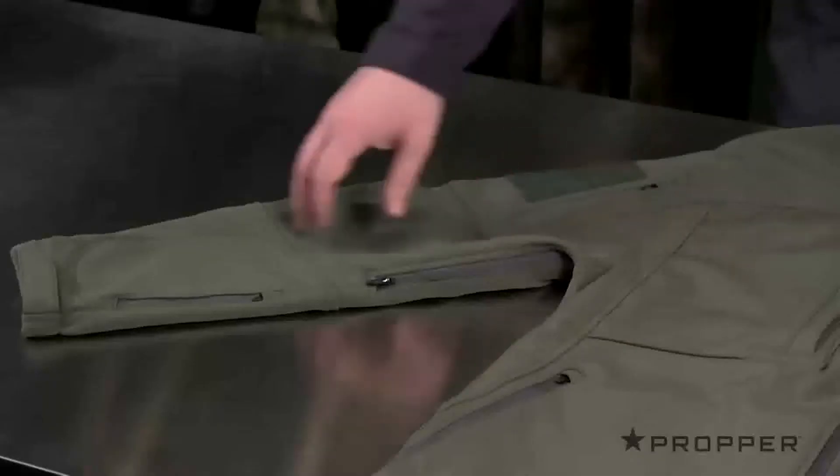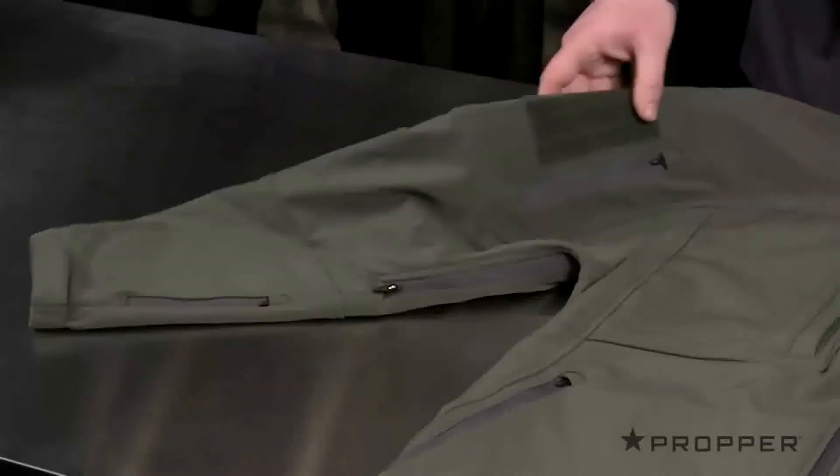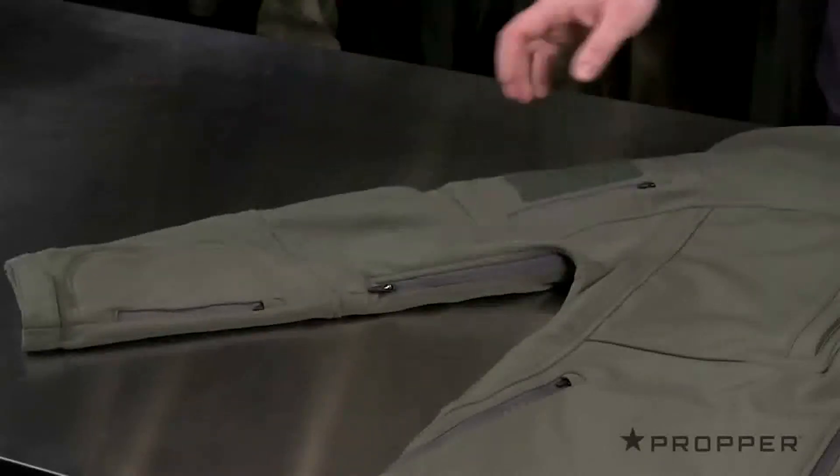Within the jacket, we've also added another place for items you want to keep close. On both sleeves, you have a zippered bicep pocket and wrist pocket, and on the right side, we've added a loop patch just for additional badging.